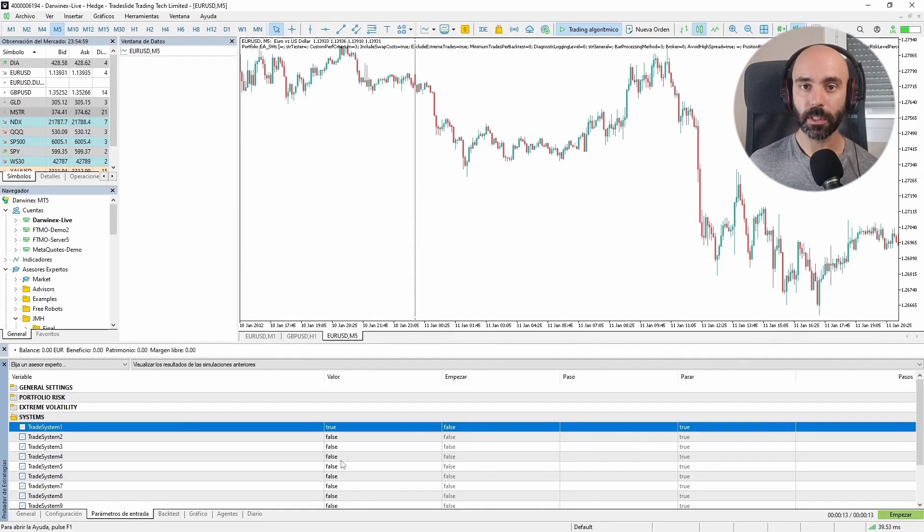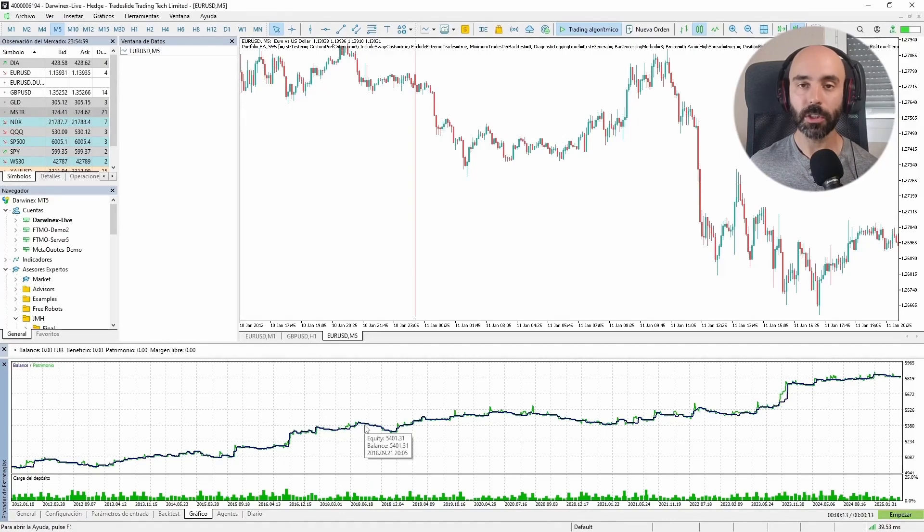This portfolio is built around swing trading, usually holding trades for about a week. Anything more intraday I keep in another portfolio. This is the performance of a single strategy. If we're going to operate with a portfolio, we need to backtest, optimize, and come up with a strategy like this one, then go look for another strategy that is uncorrelated with this one — one that doesn't win when this one wins and doesn't lose when this one loses, so that it complements it.